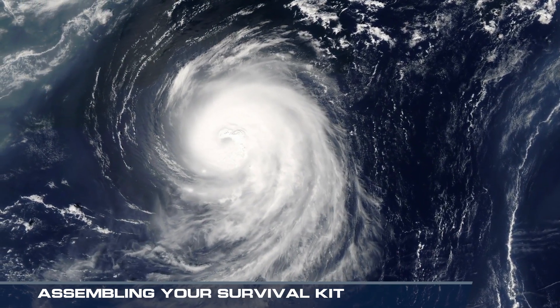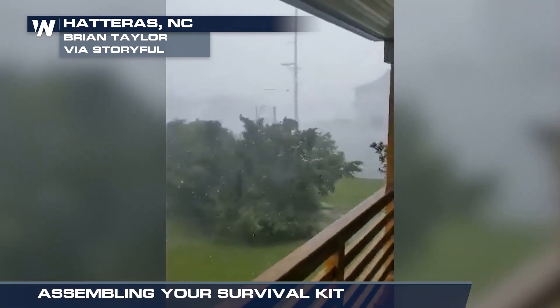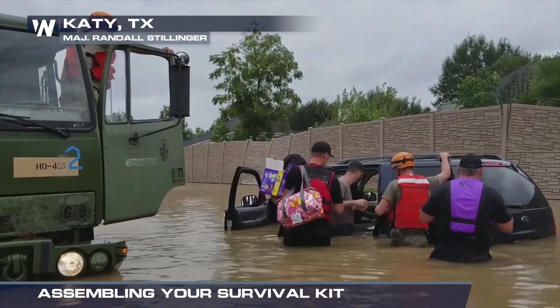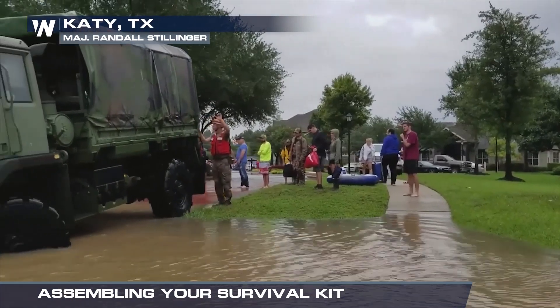Sometimes hurricanes can form and intensify without much advance warning. That is why it is important to be prepared long before a storm strikes. Part of being prepared is having an easy-to-carry set of supplies ready, referred to as a Go Kit.